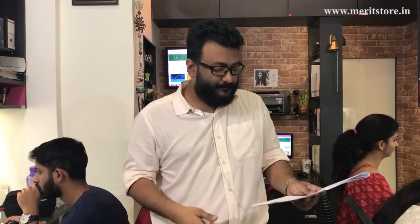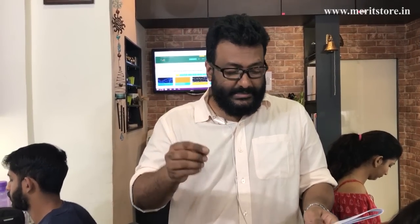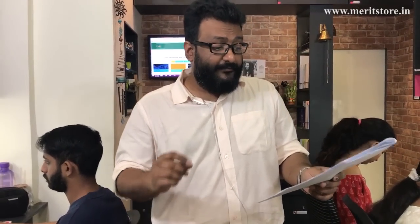When should you attempt the bonus questions? The moment you finish your 150 questions and feel you have 20–25 minutes left, that's when you make the decision. But before doing so, confirm that you've confidently attempted at least 135 out of 150 questions. If there are any memory-based or lengthy calculation questions remaining in your 150, do those first — that's where you have a better ability to score marks.